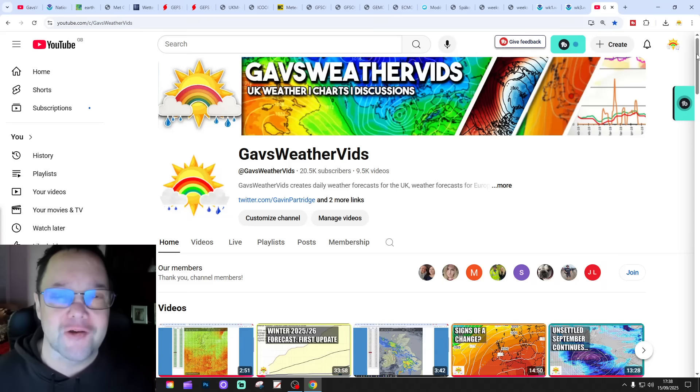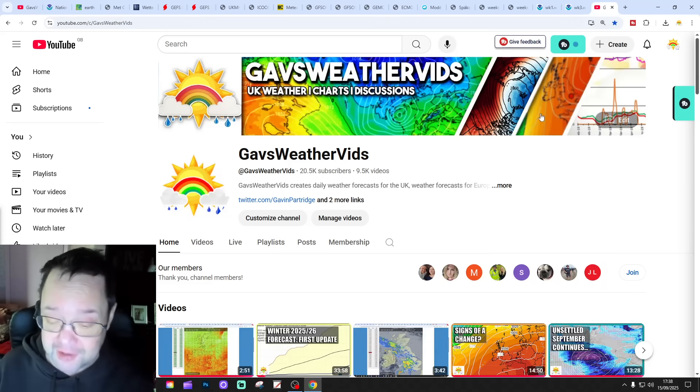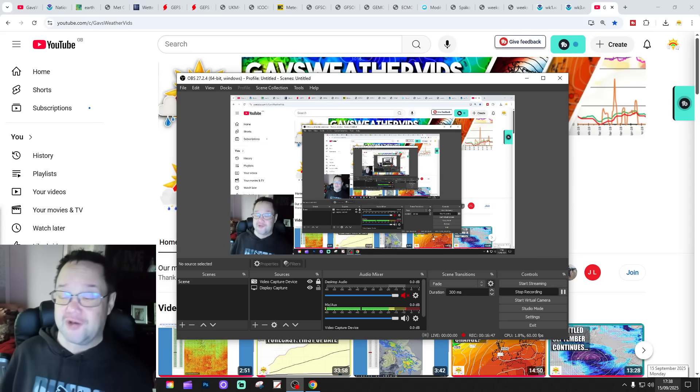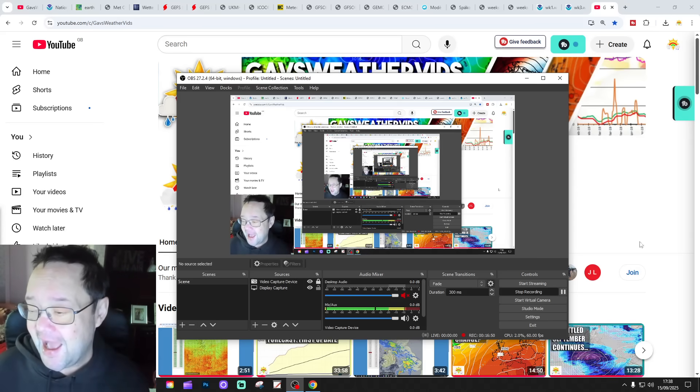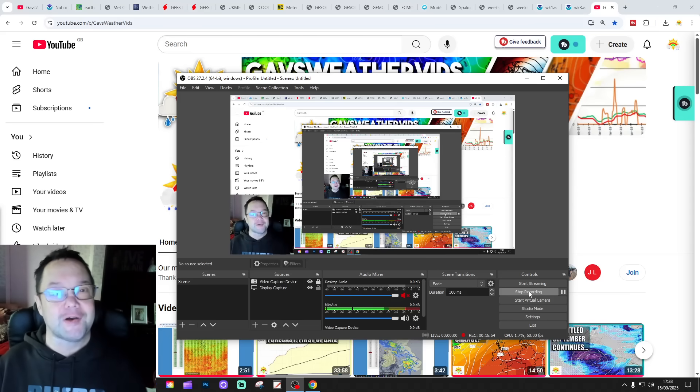Tomorrow, again, at 6am UK time - weather forecast. I might try and do the extended European outlook as well tomorrow, so keep checking back to the channel for more. Make sure you check out the first winter update - it's very interesting. And for now, that's all. Enjoy the rest of your day, and bye for now.